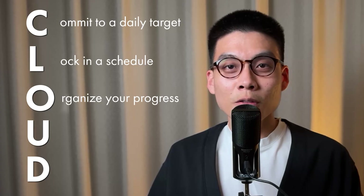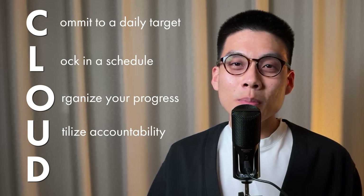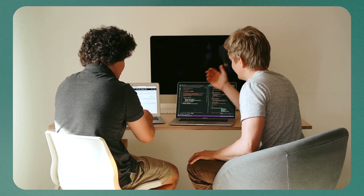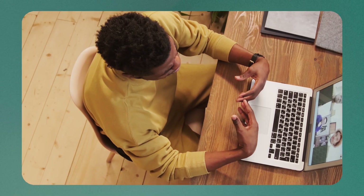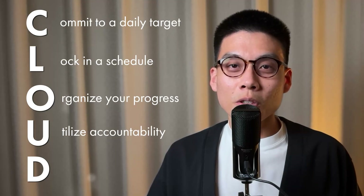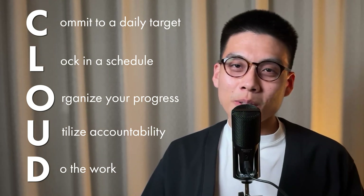Another idea is to use a public GitHub repository for your project — that way, it's like a public record of your progress. U for Utilize accountability. Sometimes, even with the best intentions, we struggle to stick to our goals. Maybe you've got a friend who's also into learning tech — why not team up? If you don't have a tech-savvy friend handy, there are tons of online communities where you can find study buddies or accountability partners. Finally, D for Do the work: build something, break it, fix it, improve it. Each time you encounter a problem and solve it, you're building real practical knowledge.